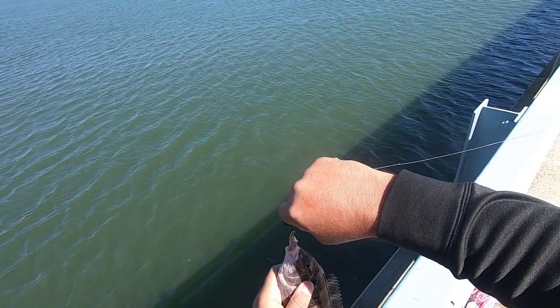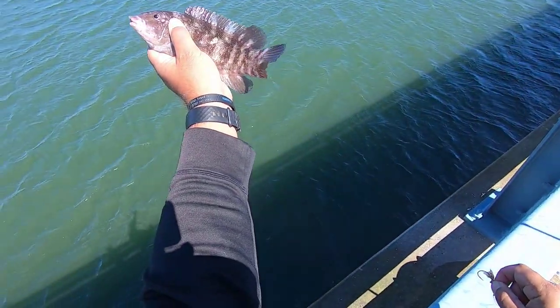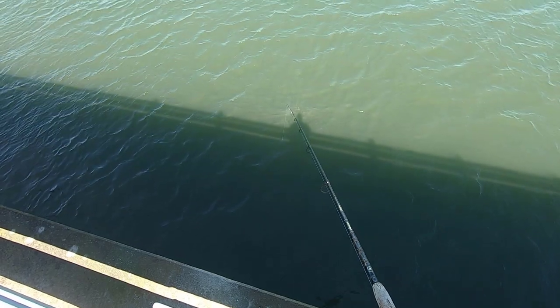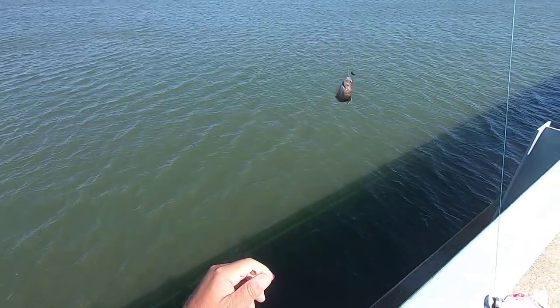It is a tog, and I want to point out real quick — I am fishing with bottom sweeper jigs, this one has a swing hook on it, and I am using green crabs cut in half. They're not really big, and you just feed it through the hole that is made when you cut the legs off, and back through the body, and you just drop it down to the bottom.